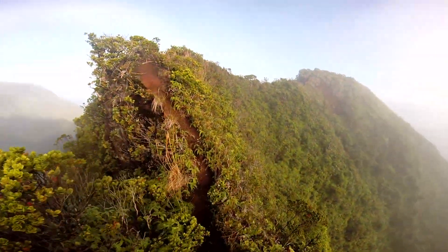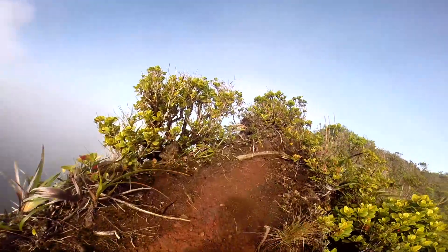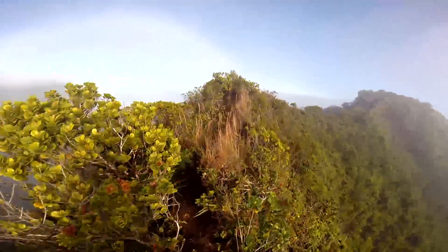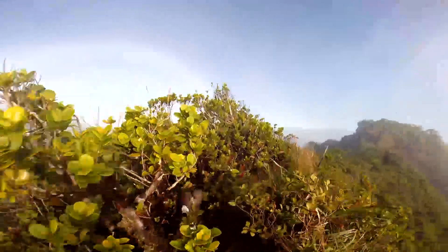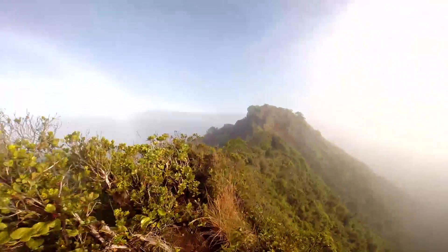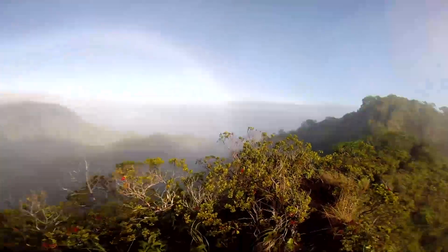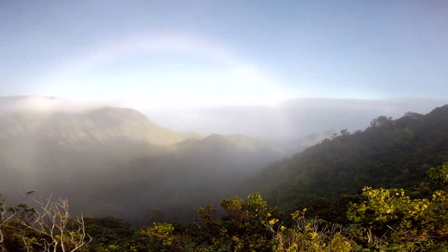Over the millennia, vegetation has taken hold on fields of raw lava. Meanwhile, erosion — mostly from water — has carved Kauai's plunging valleys. But other forces are at work too, forces that are slowly returning the island to the sea from which it emerged long ago.